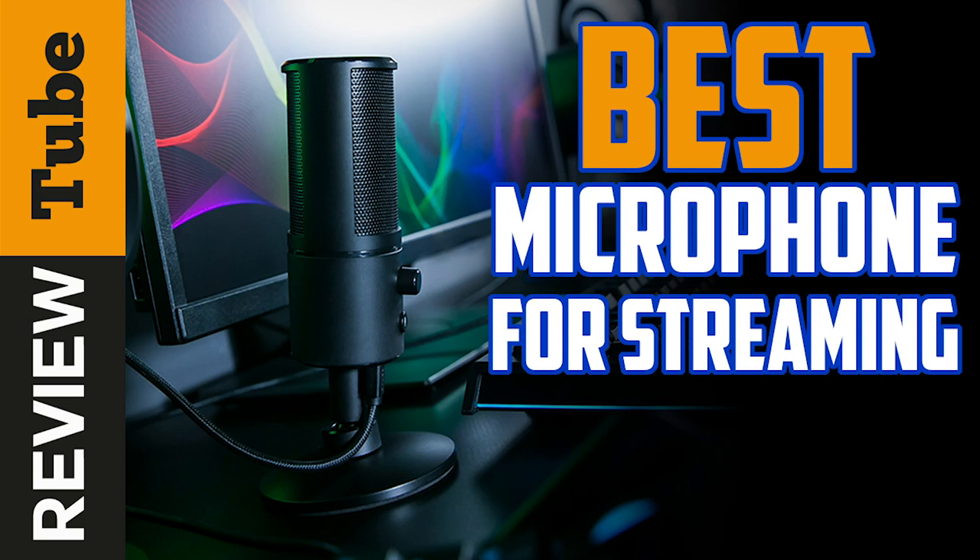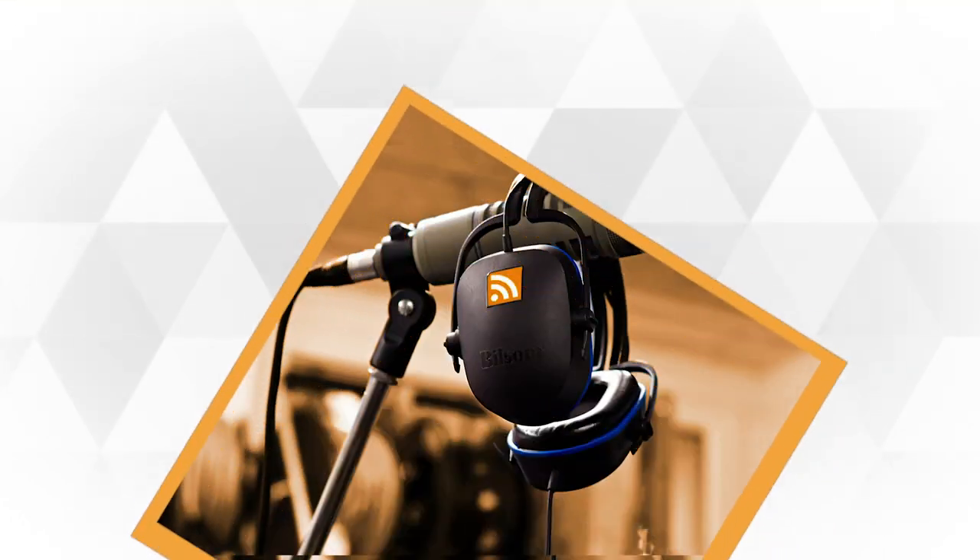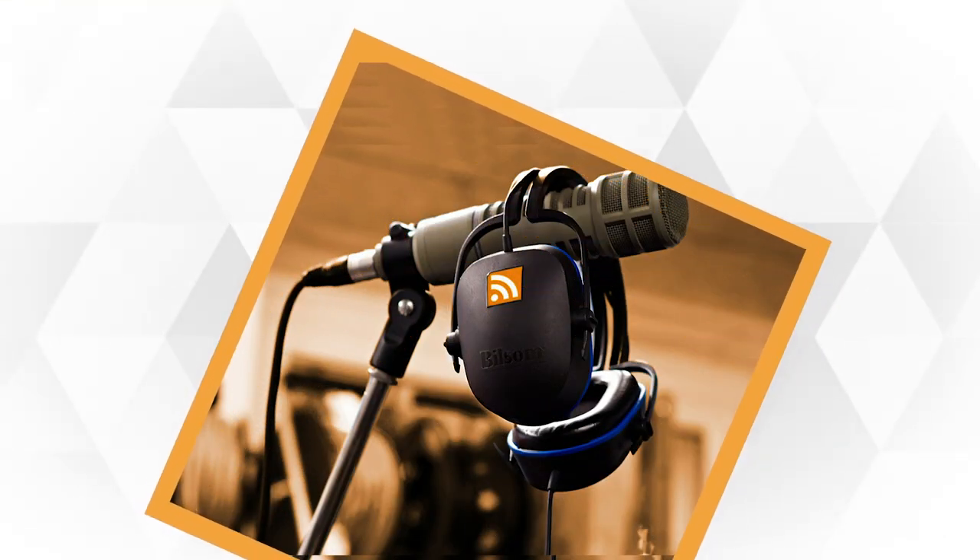Streaming today has become surprisingly trendy. It's not just about live performances, but also about podcasting, webinars, and even gaming.